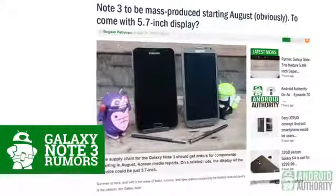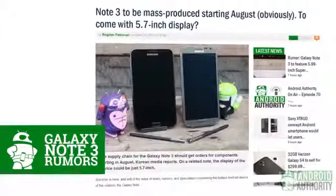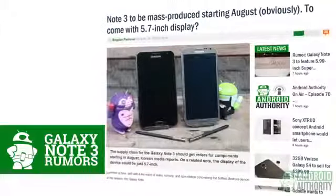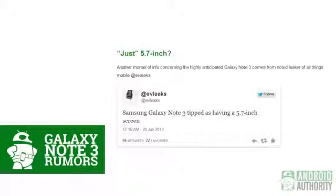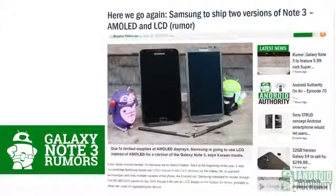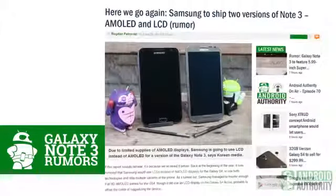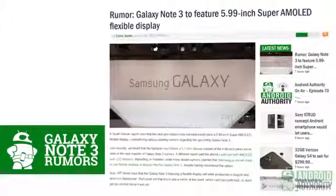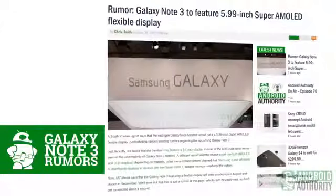We start off with a lot of rumors regarding the Samsung Galaxy Note 3. Korean news sites reported that component orders for the Note 3 should be starting by the end of August. This came as not much of a surprise because IFA in Berlin happens at the beginning of September. However, there was a little bit of confusion when it came to the screen. CEV Leaks tweeted that the Note 3 would have a 5.7-inch screen, a minimal increase from the 5.5-inch Note 2. It then followed that Samsung would be producing the Galaxy Note 3 with Super AMOLED and LCD variants, which made some sense considering production costs. But just one day later, it followed that Samsung would instead be outfitting the Note 3 with a Super AMOLED flexible display.